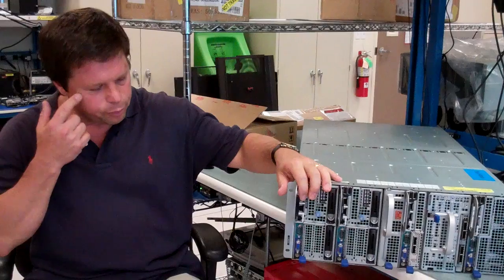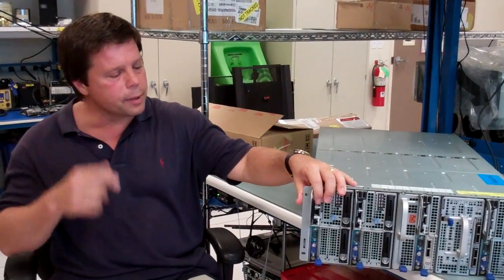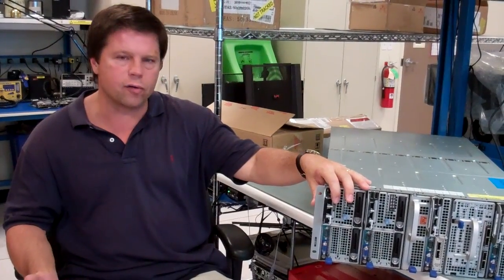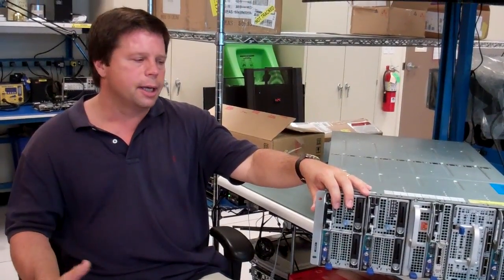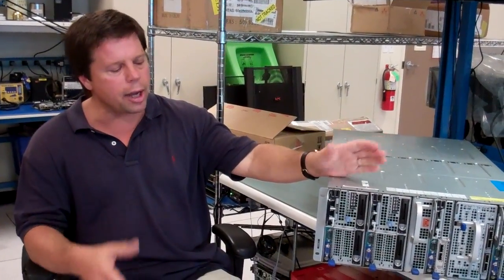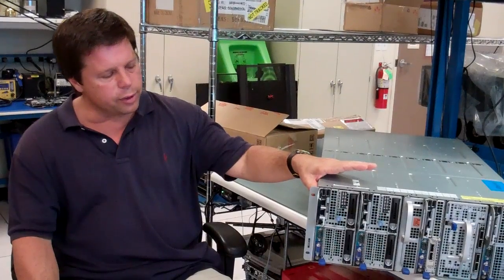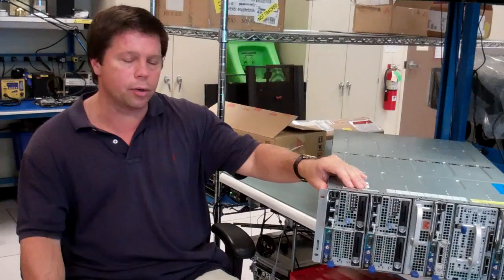I wanted to provide some insight as to what drove us to this particular architecture. One thing to note is the linkage between PowerEdge C and DCS. We solve specific customer problems with a custom DCS business, then take what we've learned from a best-of-breed standpoint and apply that to a broader customer base with our PowerEdge C products. The big brother to Zeus was a DCS product, codename Scorpion.